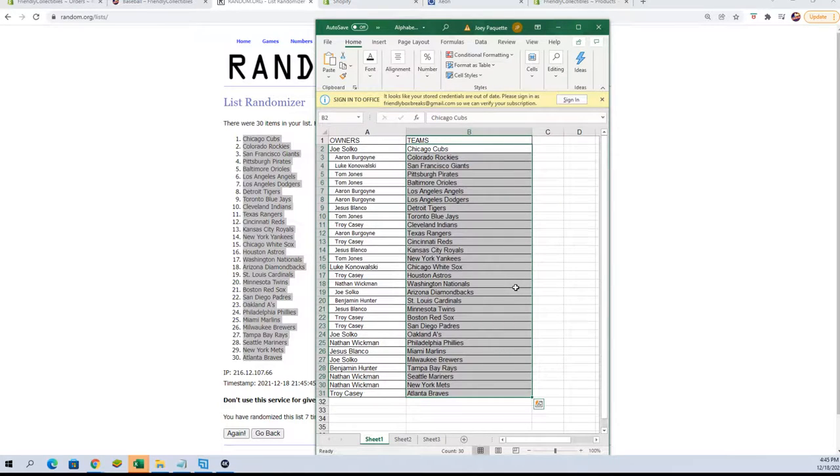All right. Joe S. — you've got the Cubs. Aaron B. — Rockies. Luke K. — Giants. Tom J. — Pirates and Orioles. Aaron B. — Angels and Dodgers. Jesus B. — Tigers. Tom J. — the Jays. Troy C. — Indians. Aaron B. — Rangers. Troy C. — Reds. Jesus B. — Royals. Tom J. — Yankees. Luke K. — White Sox. Troy C. — you've got the Astros.